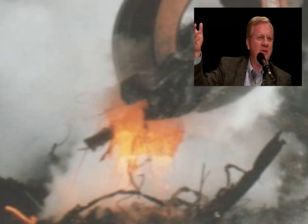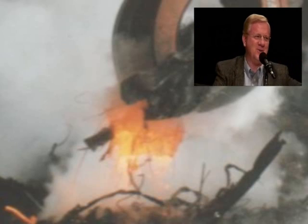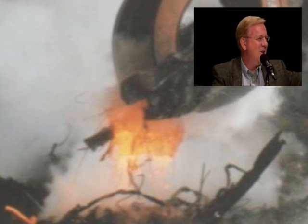I hear people say, well, that would be from the metal of the planes. Well, that might work for the towers, possibly, but it sure doesn't work for Building 7. It's 300-plus feet away from the North Tower, and no plane hit it. So where does this molten metal come from?